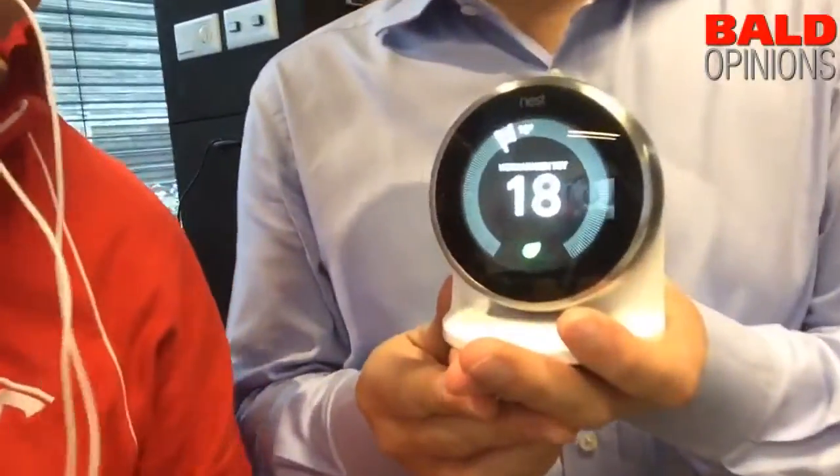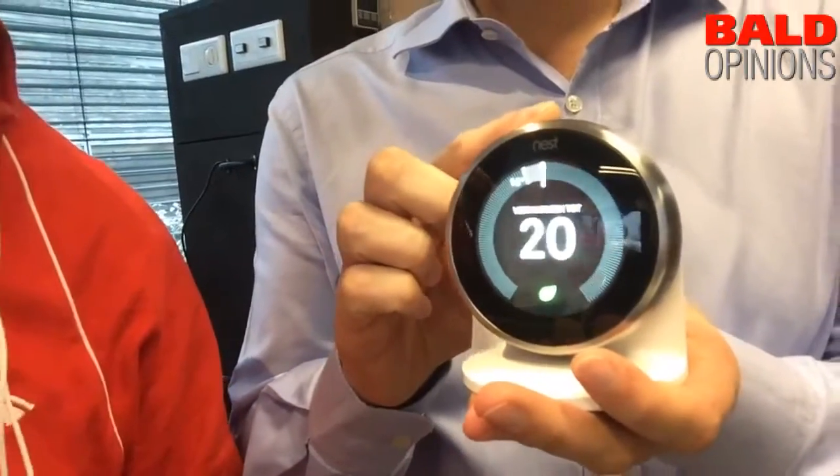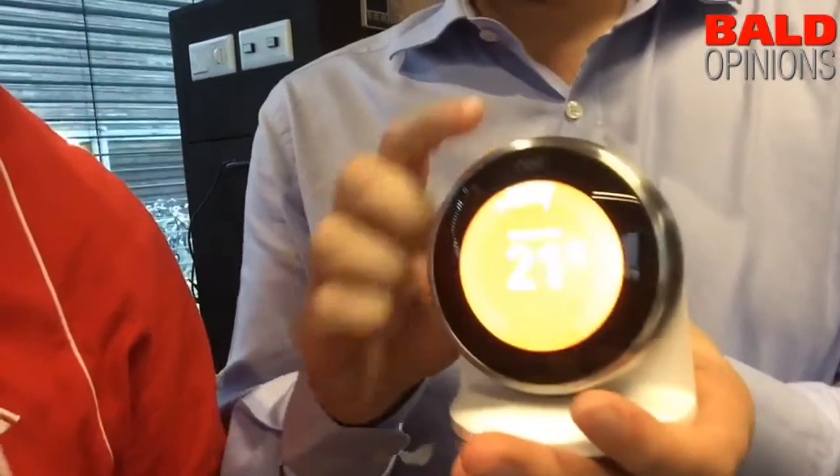We are here at the Nest press conference, and I'm showing here Lionel with his new Nest. There is something new to be mentioned, and we're going to take a look at that.